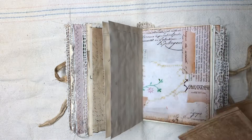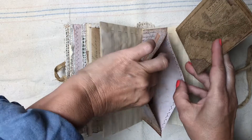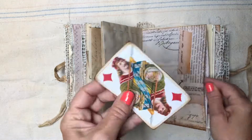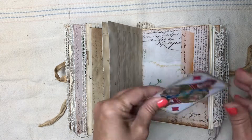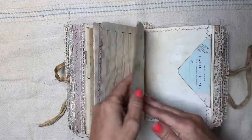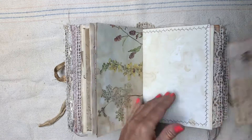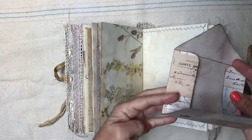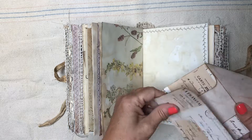Lisa said that instead of the London map she really wanted a map of Italy, and I also did a small one of the Holy Lands. This is just another envelope from the Graphics Fairy.